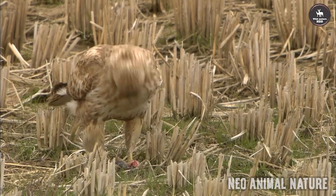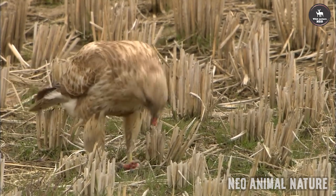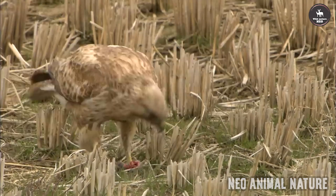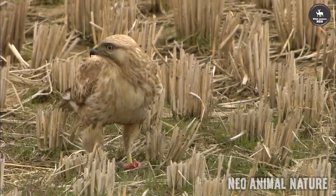Where and when to see them? Greatest numbers of buzzards can be found in Scotland, Wales, the Lake District and SW England, but now breeding in every county of the UK. They are found in most habitats, particularly woodland.